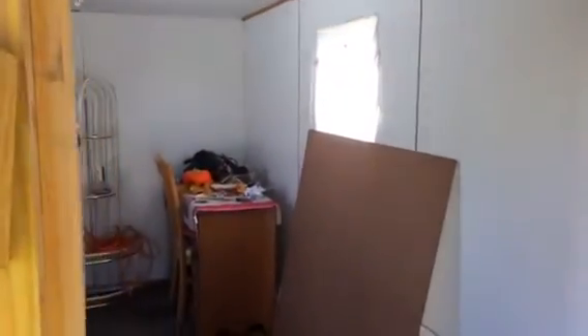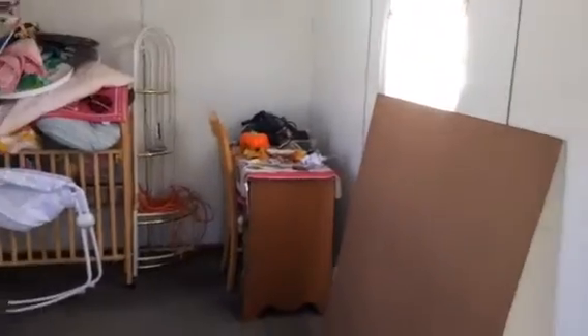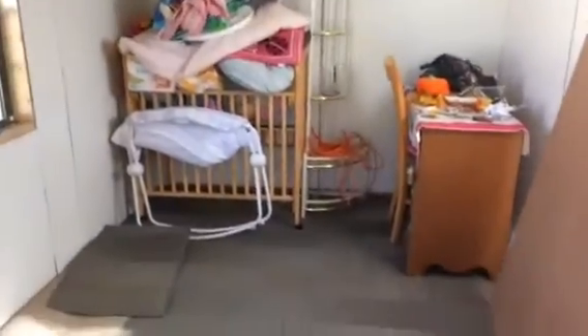She went ahead and got me the carpet that I needed for in here, so we went ahead and started putting it down last night. It looks so good! So there's my carpet, and here's some of the walls.